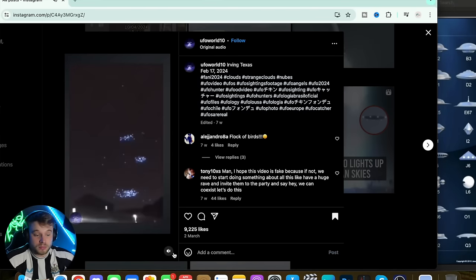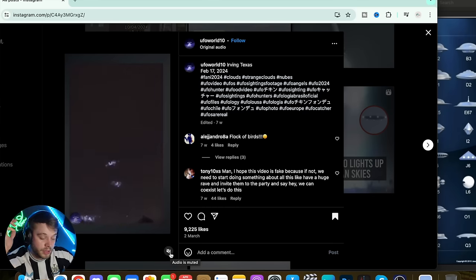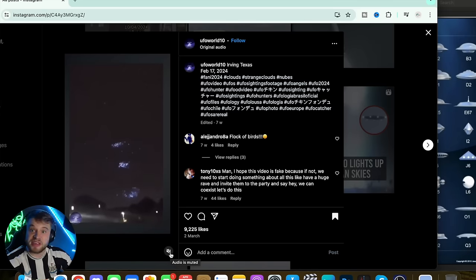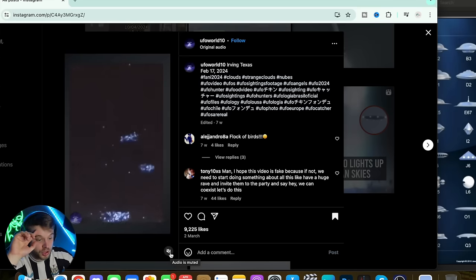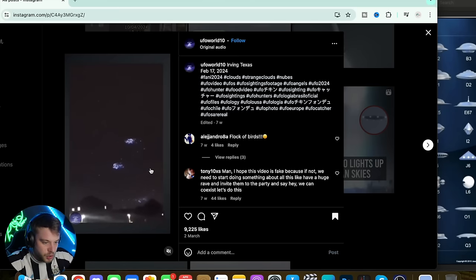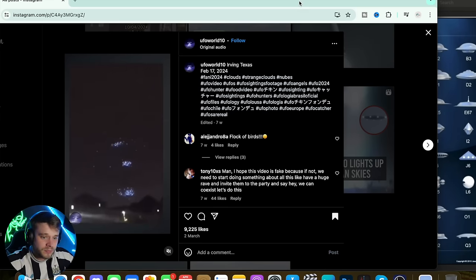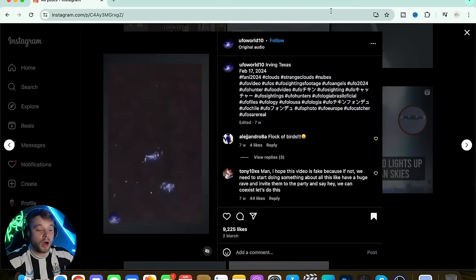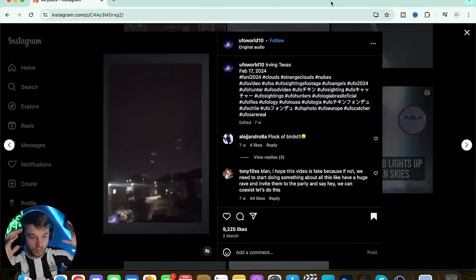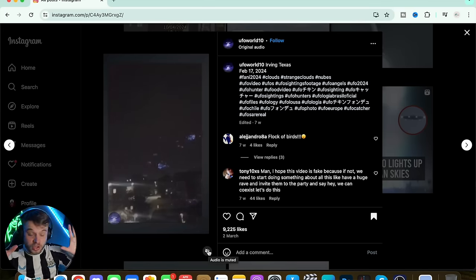Listening to it, they do sound soundless — the only noise I can hear is from the road and the cars. They're clearly defying the laws of gravity, moving about, and they look rapid. Some of them go from a stop to a start really quickly, especially those individual ones you can see. I've got a feeling there could be something to this clip — more than just a flock of birds or a drone show. I'm going to go 80 to 85% real on this one, just because all the factors are there.